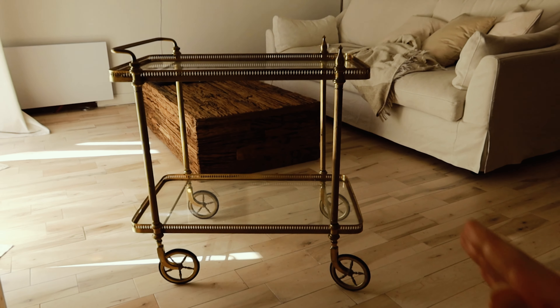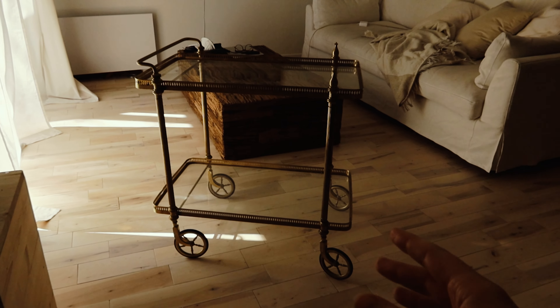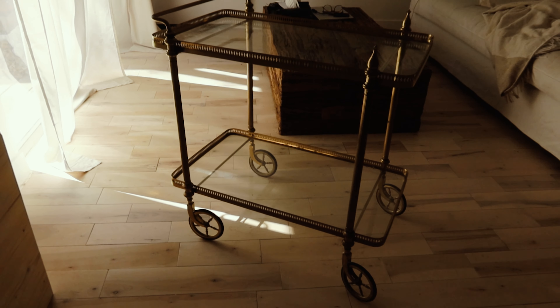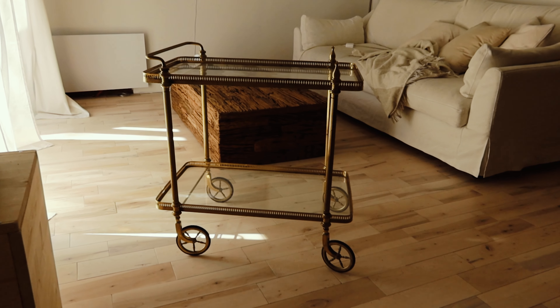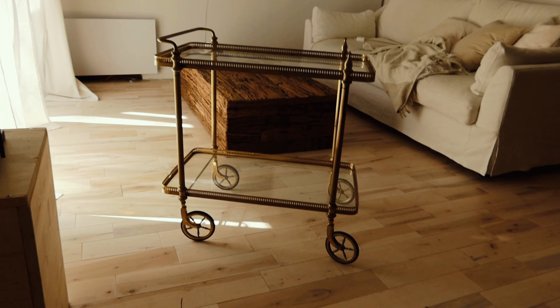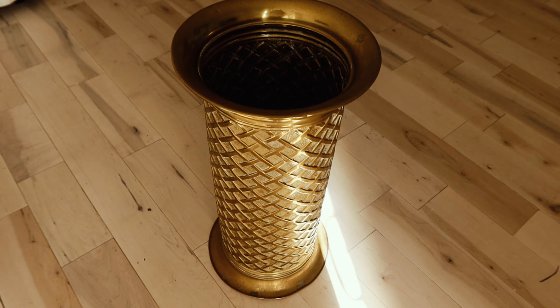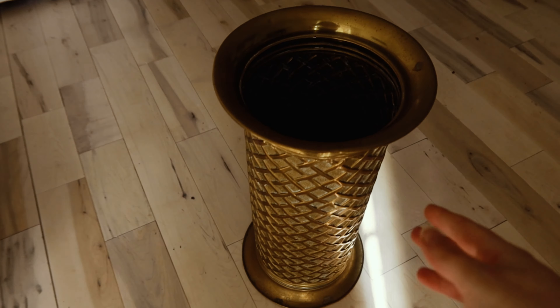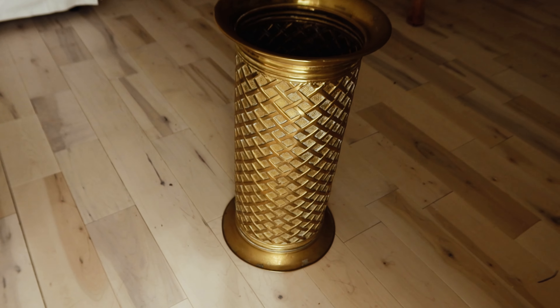On a trouvé une superbe petite desserte en laiton — je pense faire un petit meuble bar dessus. Je la trouve super belle, c'est tout à fait le genre de pièce qui, dans un intérieur, fait le petit truc en plus. On n'en fait plus des choses comme ça. Et en allant chercher la desserte, le monsieur nous a gracieusement offert ce porte-parapluie en laiton. Je pense que dans l'entrée, ça va faire super sympa.